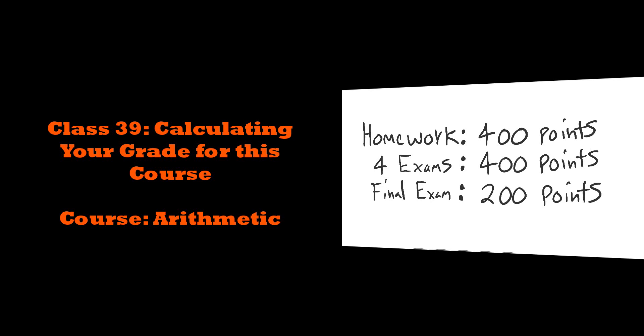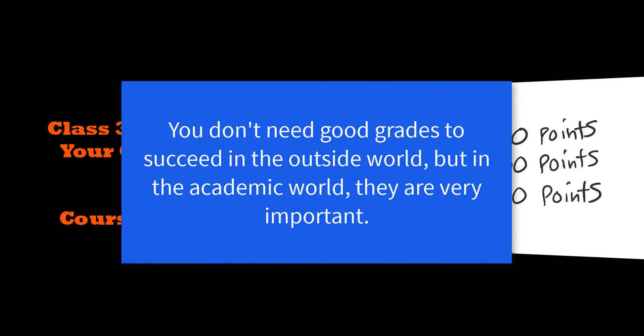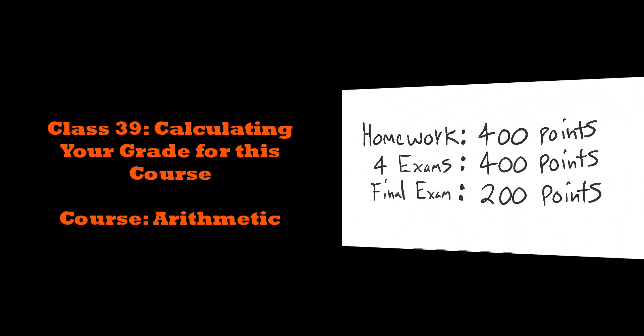Now, some people are going to say, I don't believe in grades. I don't want to give myself a grade. Or if you're a parent homeschooling your kid, you might think, I'm not going to grade my child. That's cruel. Well, you need to give yourself a grade. You need to understand how you would perform in a math course. It's not cruel — it's just you telling yourself whether or not you know the material.